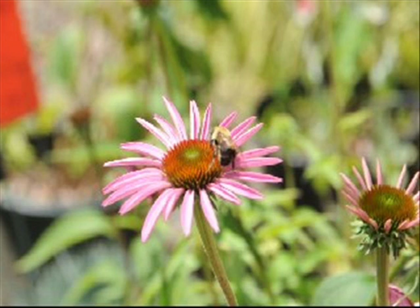Bumblebees and bees do like to visit this flower, as well as butterflies, and the seeds in the dried flower heads attract a multitude of songbirds. It's an easy to grow and easy to maintain plant, and it's good for cut flowers.